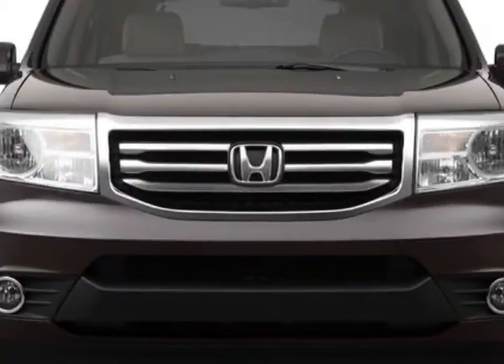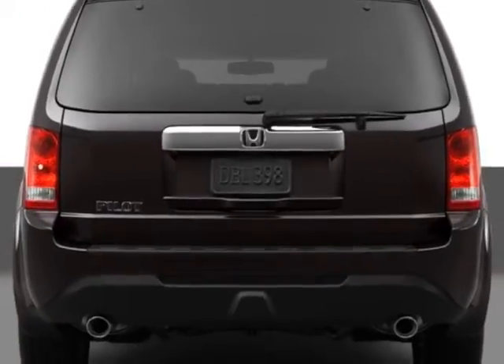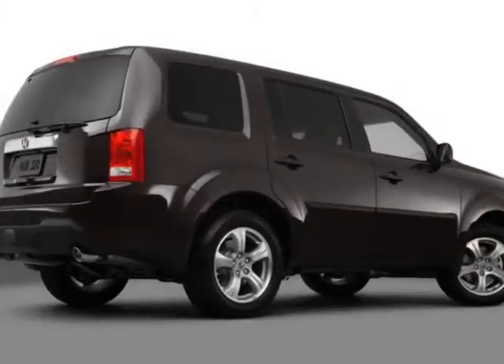Additional options for this vehicle include power mirrors, steering wheel radio controls, phone, passenger airbag and daytime running lights. Call 888-739-9159 or email our friendly sales staff today to schedule a test drive.